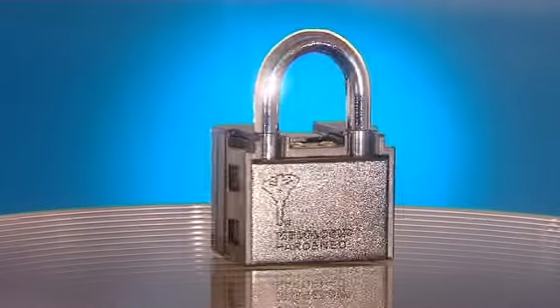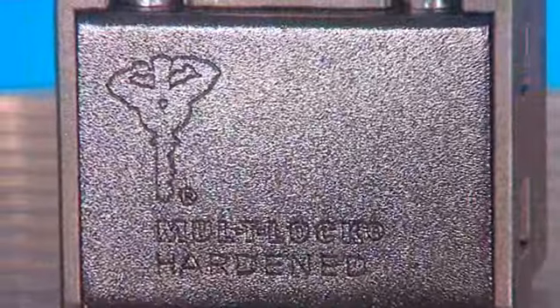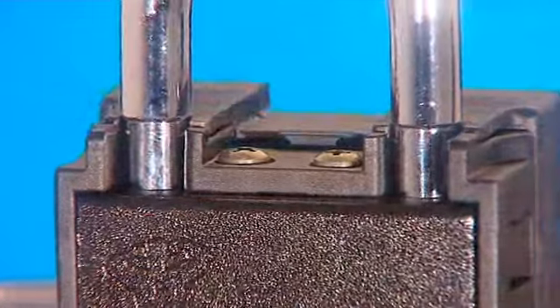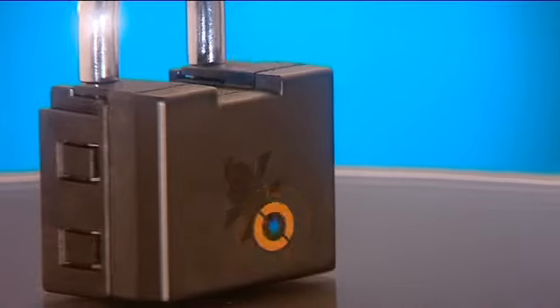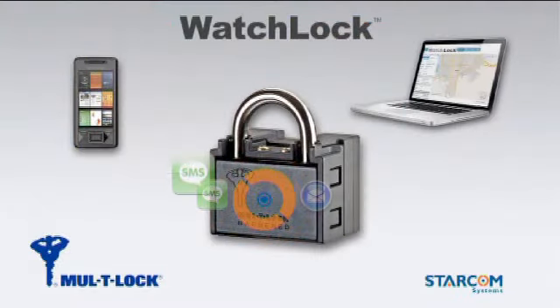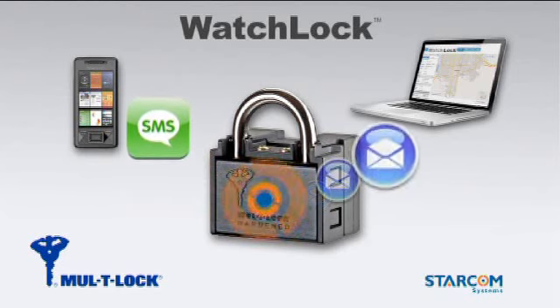Multilock, with the logo that has become synonymous with high-security locking solutions, joins forces with Starcom Systems, a world leader in GPS tracking technology and remote monitoring, to create the next generation of padlocks. WatchLock combines a high-security padlock with an electronic alert system that notifies you by text message or email.